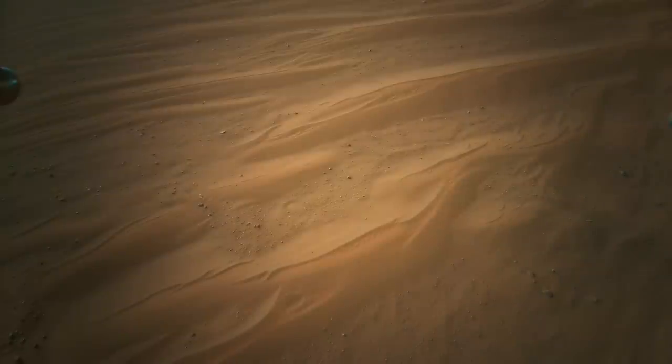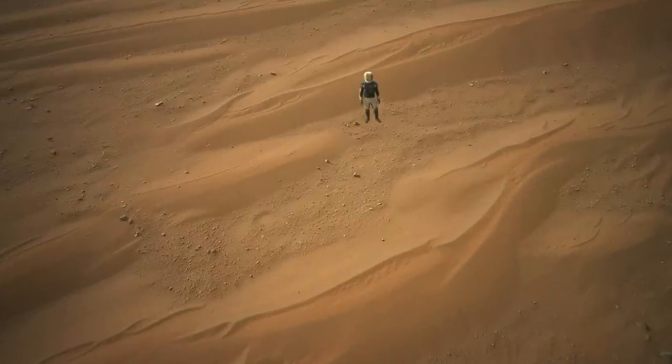Ingenuity approached much larger ones, which provided a stunning scene for the color camera, and a good sense for why this terrain could be hazardous to land on.